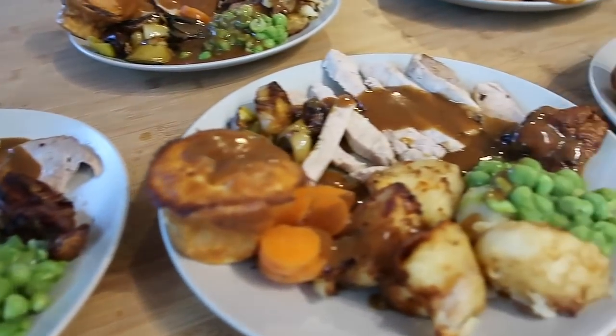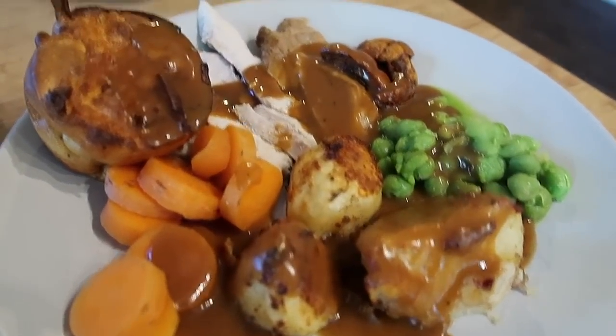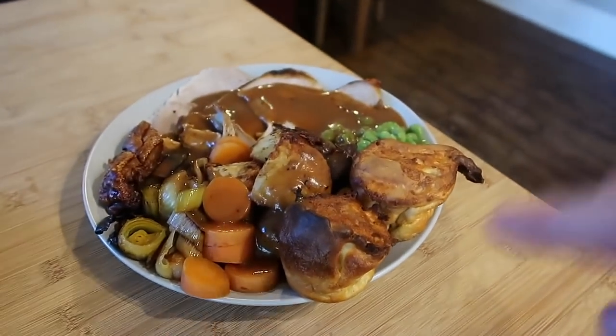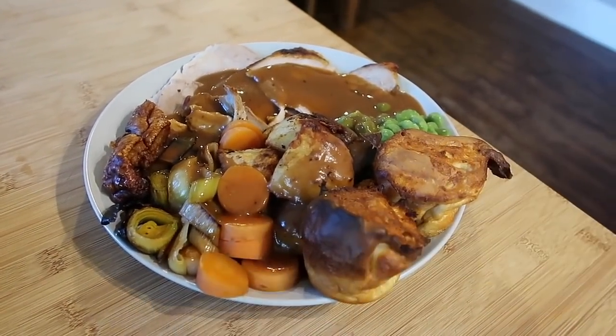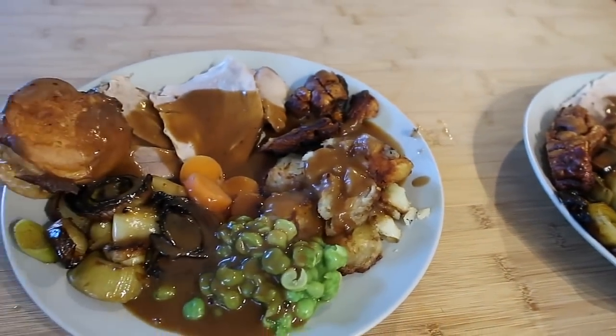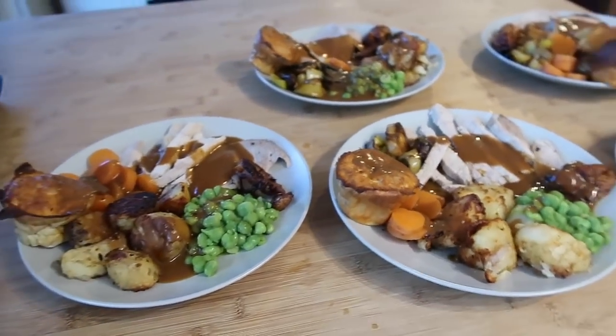For tonight's dinner we had a roast pork roast dinner. I did some pork with crackling, carrots, roasted leeks, some marrowfat peas, roast potatoes, and some homemade Yorkshire puddings and gravy. Thanks to everyone who suggested about the crackling - it came out amazingly and everybody was very impressed.